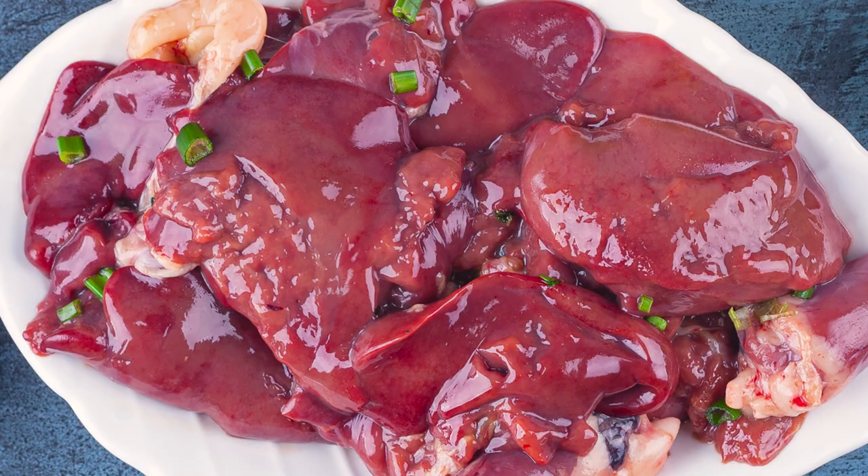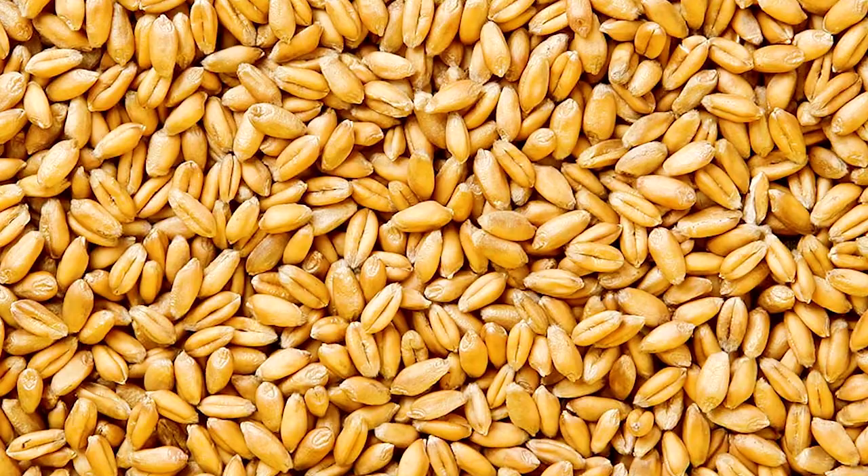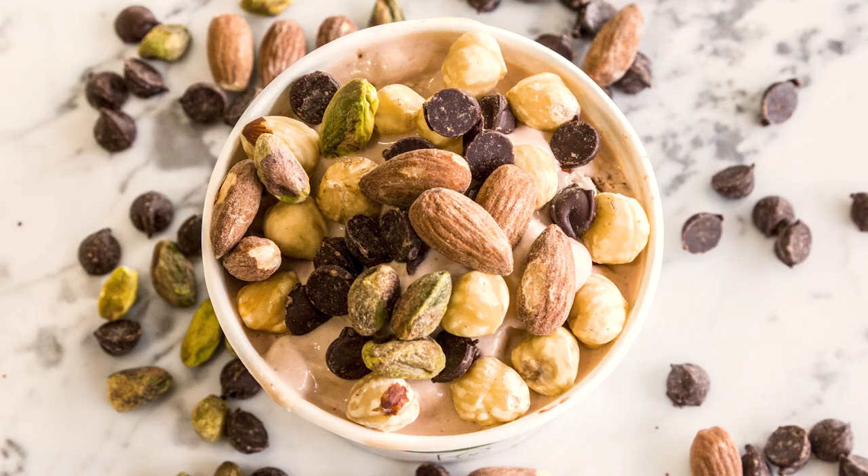A wide variety of plant and animal foods contain pantothenic acid: meat, beef liver, poultry, whole grains, bran, wheat germ, green vegetables such as avocado and broccoli, brewer's yeast, nuts, and raw molasses.